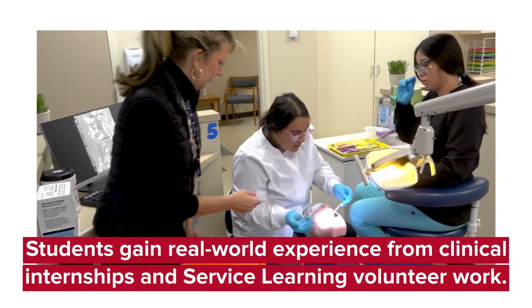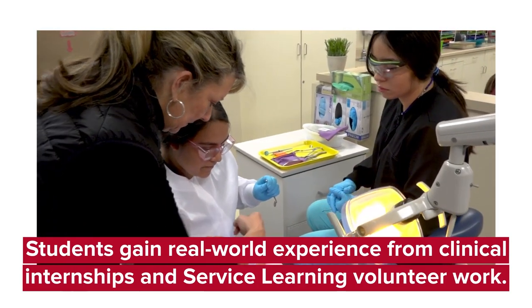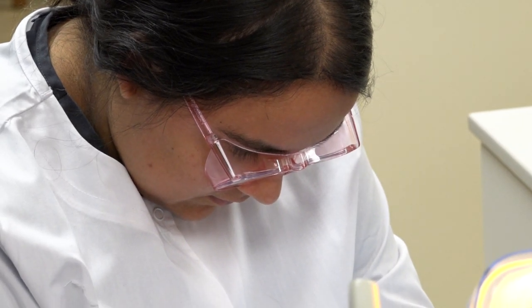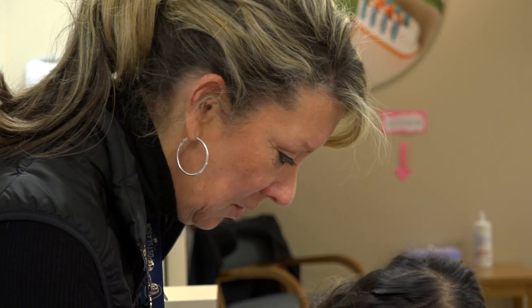Through our accrediting body, they do require 300 hours of clinical experience outside of the classroom. All of our students are placed in local dental offices in the Tri-County area, and the focus is on their general chairside assisting skills.